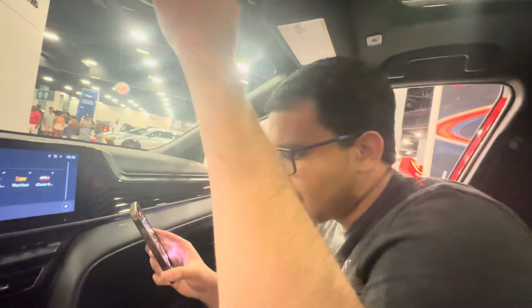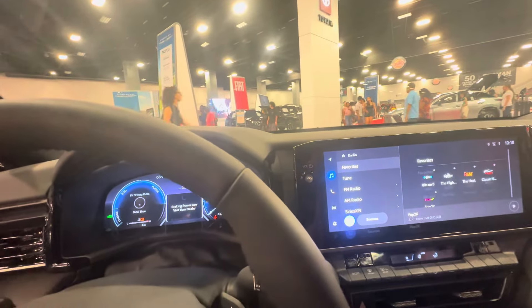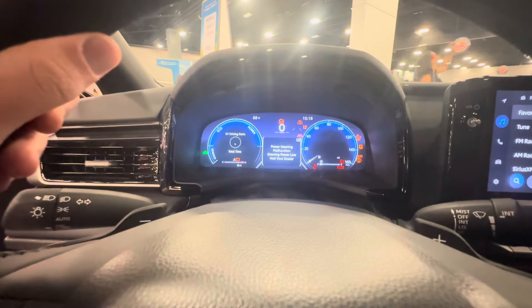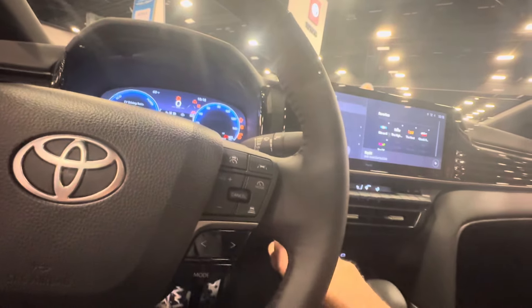It's got the 8-speed automatic transmission. It's got the wireless charging. There's the passenger airbag on and off. It's got the glove box. It's low on gas — it says braking power low, visit your dealer. And there's the power button.